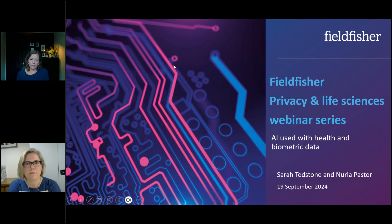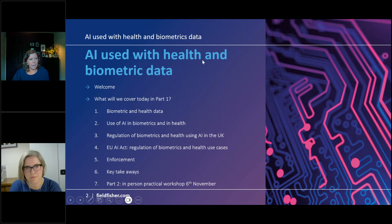Hello everybody, thank you for joining us for this webinar. We will be dealing today with AI as used with health and biometric data in the UK and the EU. We are going to cover this in two parts: today as part one to deal with the legal aspects and obligations, and then part two will be an in-person practical workshop on the 6th of November where we work through the obligations, discuss issues, and talk about practical risk assessments.